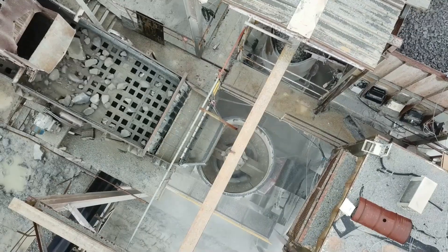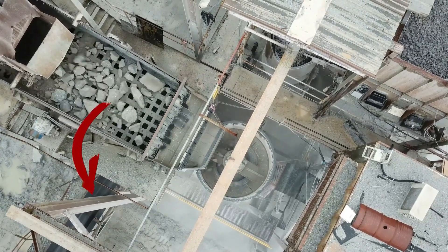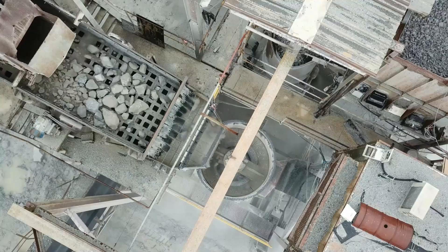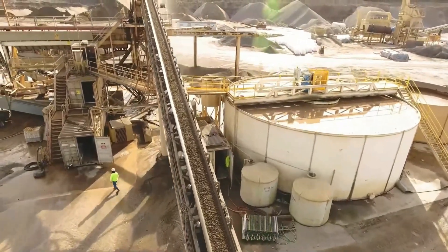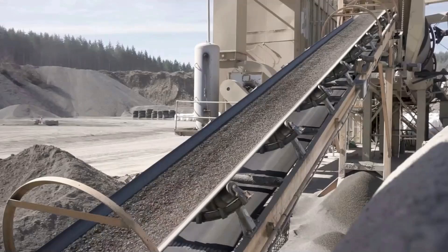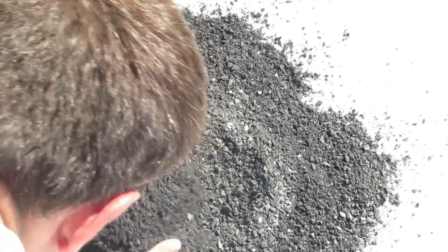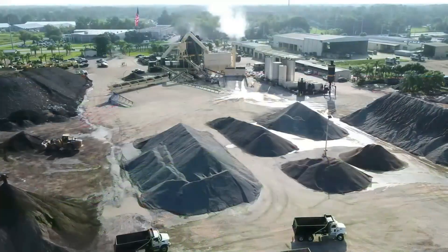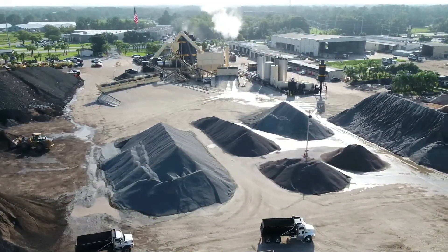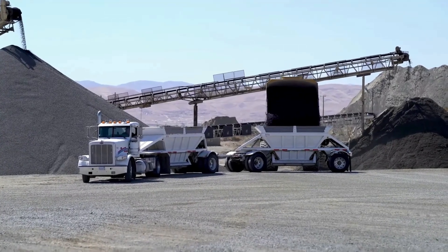The secondary crusher then sends rocks to a tertiary crusher that further reduces them to 2 centimeters or smaller. What's small enough to pass through the screens bypasses the secondary crusher and goes directly to the tertiary crusher. After this last crushing stage, the largest stones are 2 centimeters in size. Everything smaller than 5 millimeters goes in one pile, including stone dust created by the crushing process. Stones 10 to 14 millimeters go into another pile, and stones 5 to 10 millimeters go into yet another.